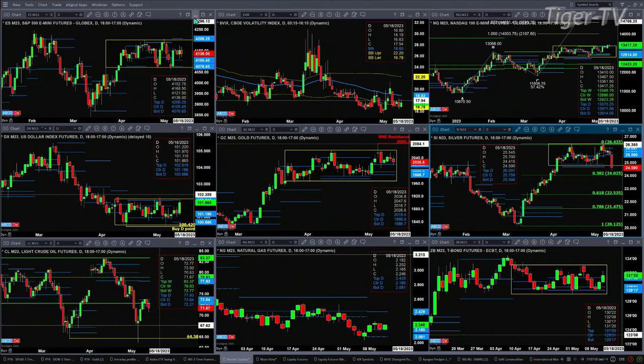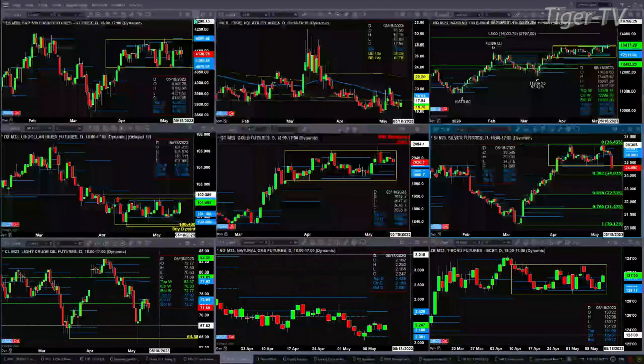Silver trading below — it looks like it will close below the bottom of its daily profile, but still within its consolidation, give or take. It has not even made a 0.382 retracement, which would get us back to about 24.02. So silver also very, very strong.